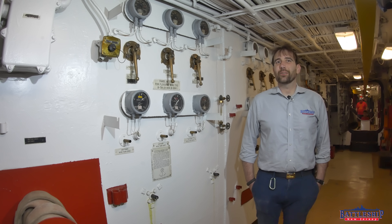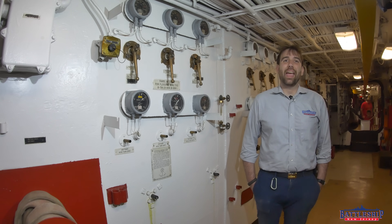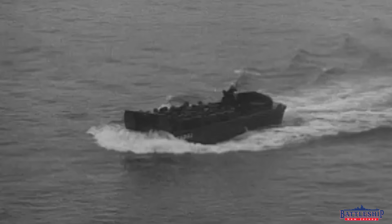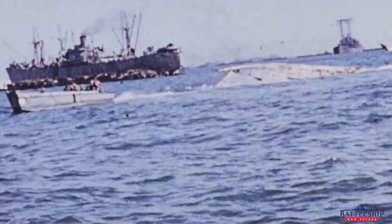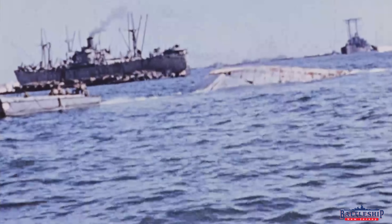Hi, I'm Ryan Szymanski, curator for Battleship New Jersey Museum and Memorial. Today is the 79th anniversary of D-Day. While battleships were present to provide shore bombardment support during the D-Day invasions and for about two weeks after, Iowa-class battleships like New Jersey were not. They were in the Pacific — it was intended to be the older battleships that were off the coast of Normandy.